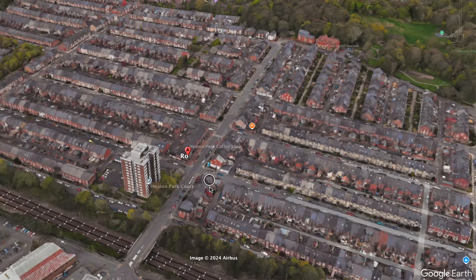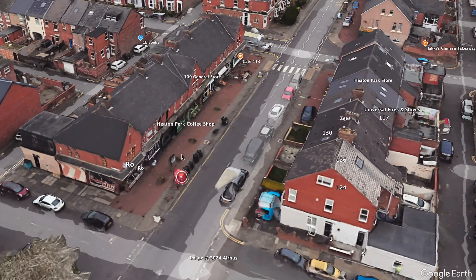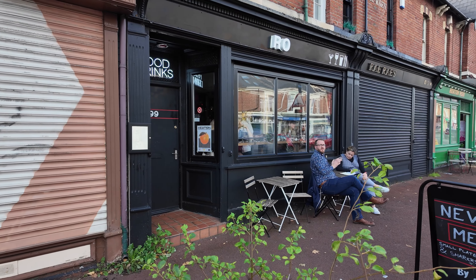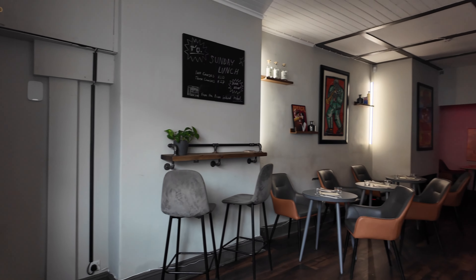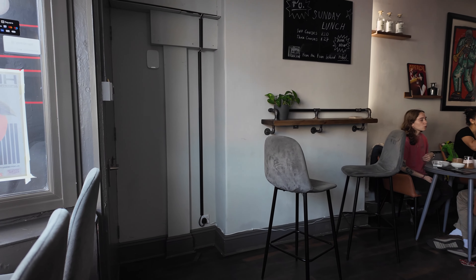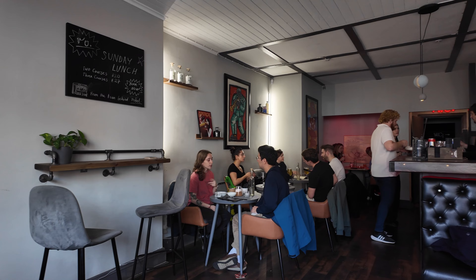As we often do, we're going to start off with my absolutely appalling Google Earth skills. This is what it looks like from the outside, and here's a little bit of a view of what it looks like on the inside. It didn't take long for it to start filling up. We were sat in the window seats there — because obviously they put the handsome people in the window.